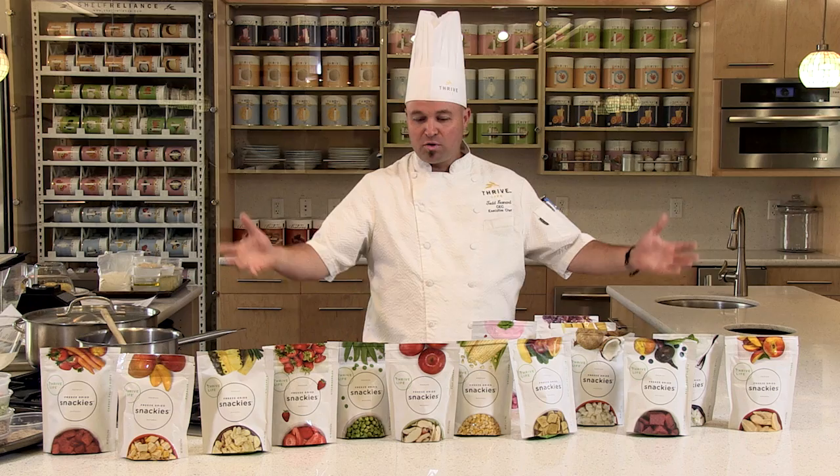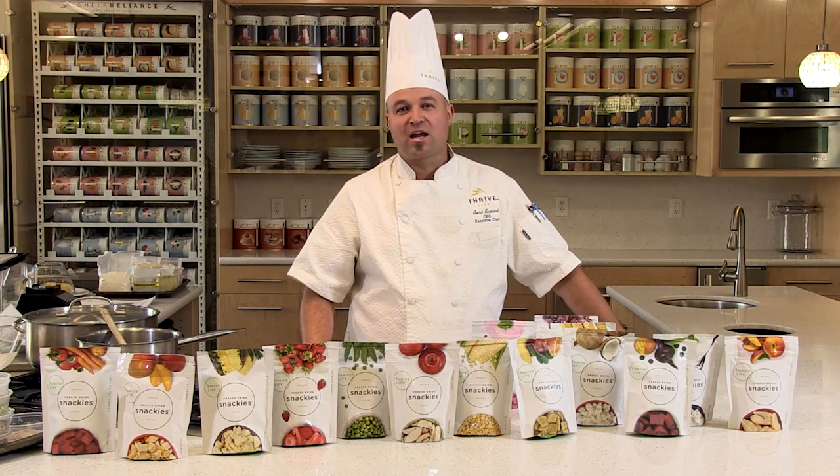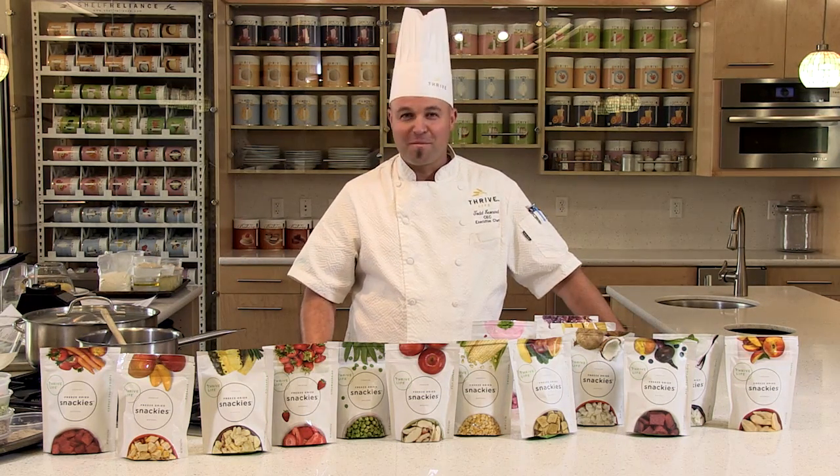Thank you for all those who came. I hope you enjoyed this delicious snacking line as much as we enjoyed creating it. Thank you very much.